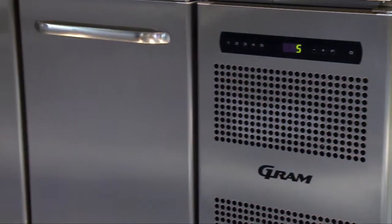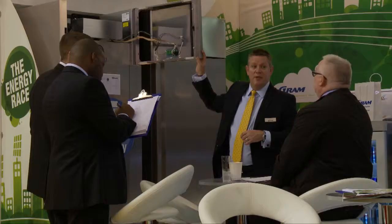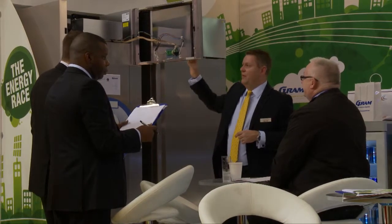So why choose Gram Refrigeration? The combination of our build quality, the sustainability of the products, allied with the incredible energy efficiency benefits you can bring to the marketplace, make the products the most affordable products to own. What's important for us is to demonstrate very categorically to the marketplace the difference between cost of purchase and products that are much more affordable to own and to run in your venues, while we also support them with a full five-year parts and labour warranty.